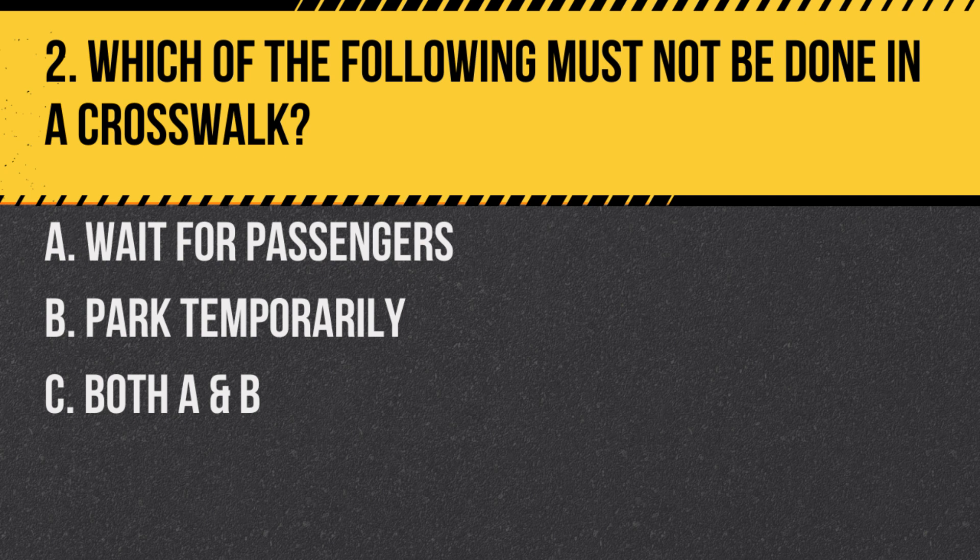Question 2. Which of the following must not be done in a crosswalk? A. Wait for passengers. B. Park temporarily. C. Both A and B. Answer: C. Both A and B. It is illegal and unsafe to park or wait for passengers in a crosswalk.